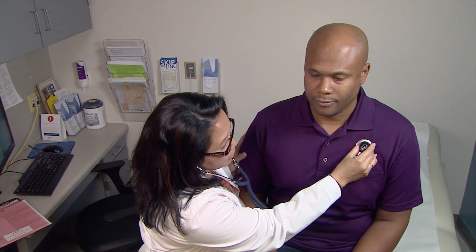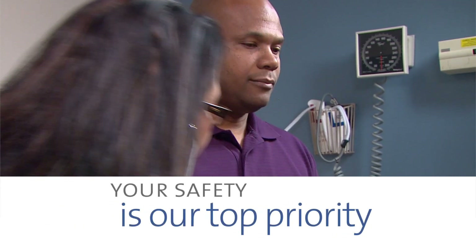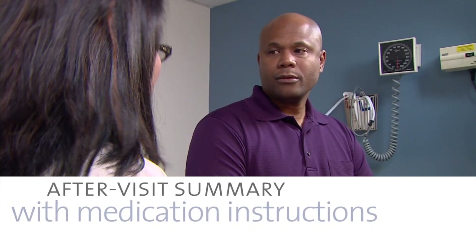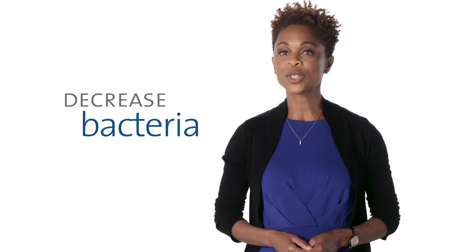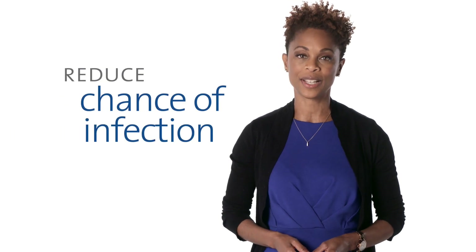Once the pre-anesthesia interview is complete, you'll be given information on how to prepare for surgery. Your safety is our top priority. We'll provide you with instructions on what medications you can and cannot take in the days before and the day of your surgery. Also, we'll give you a special soap that you're to use prior to surgery. This product will help decrease the amount of bacteria on your skin and reduce the chance of infection.